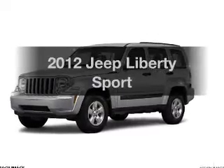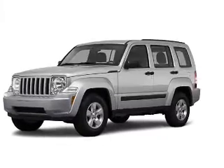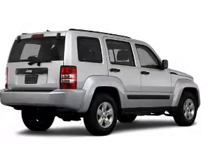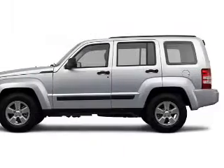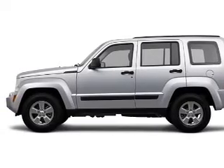Presenting the 2012 Jeep Liberty — everything you need under one roof with this great vehicle, featuring a reliable six-cylinder engine connected to a smooth-shifting automatic transmission. Anti-lock brakes help you bring your vehicle to a safe stop.